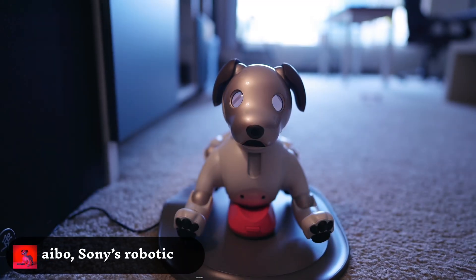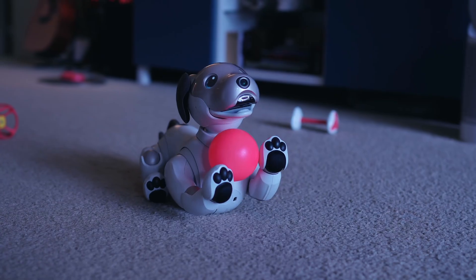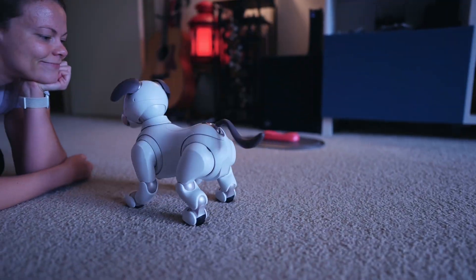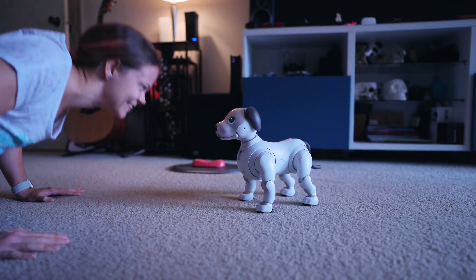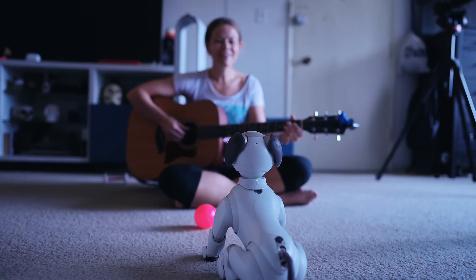AIBO, Sony's robotic puppy companion. Sony's adorable robotic pup features advanced AI learning capabilities. AIBO forms an emotional bond with individuals and can dynamically respond and interact to become a part of the family.